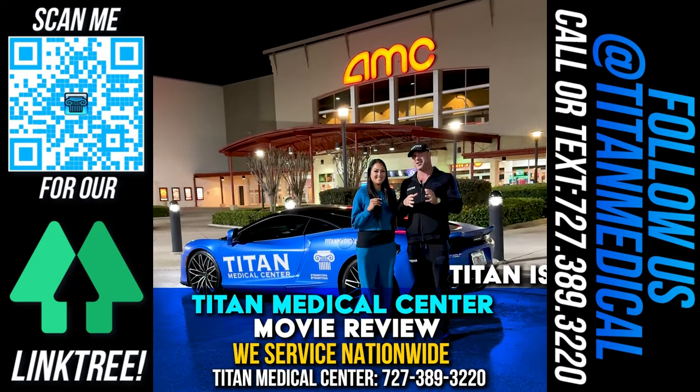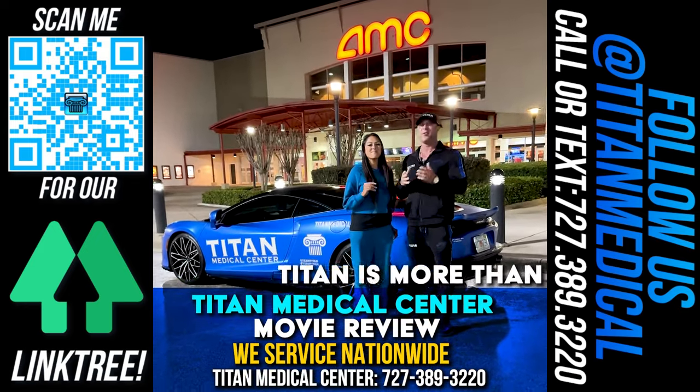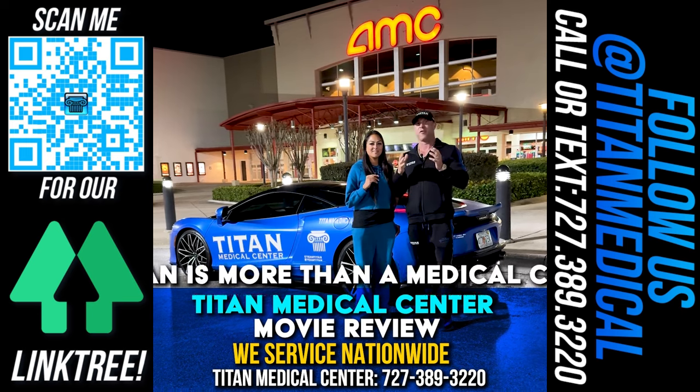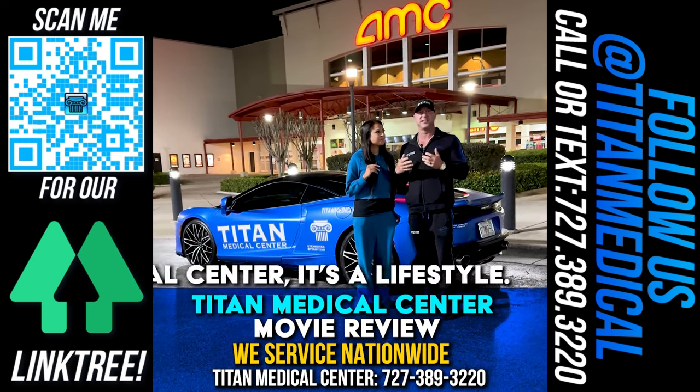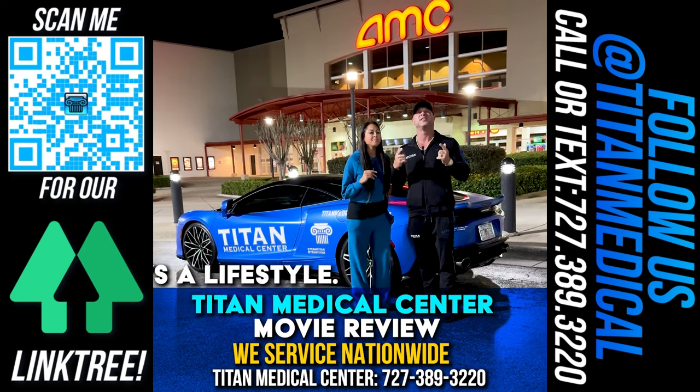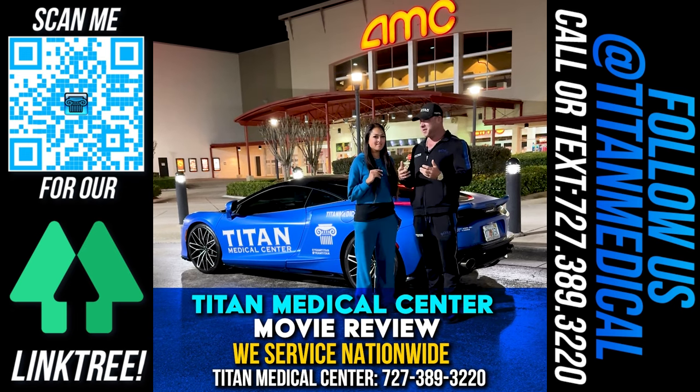What's up, guys? I'm here — John. I'm Sharice. We're here at AMC for movie night. Thursday nights are usually our movie night for date night. And since we're seeing these movies, we thought we'd give you the Titan Medical movie review just for you. This week we got to see Argyle.